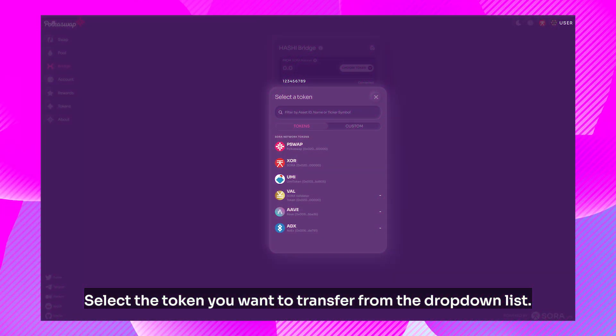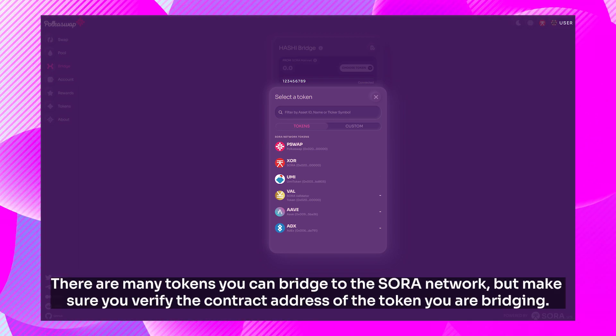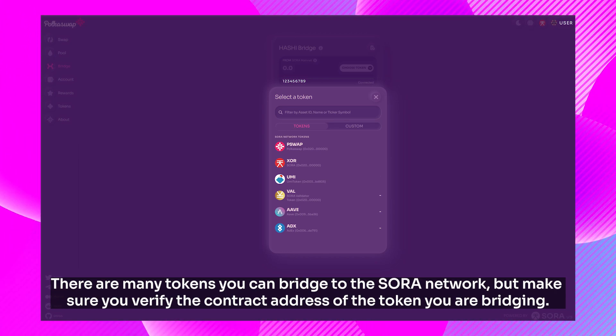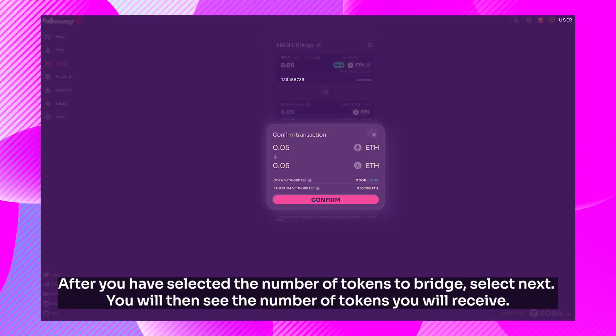Select the token you want to transfer from the drop-down list. There are many tokens you can bridge to the Sora Network, but make sure you verify the contract address of the token you are bridging. In this example, we'll use ETH. After you have selected the number of tokens to bridge, select Next.